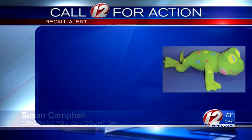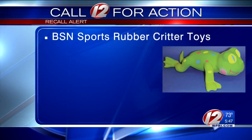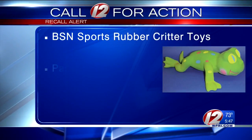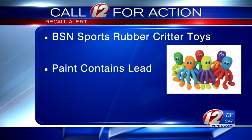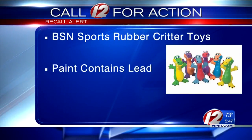The first recall alert: more than 30,000 kids' toys that were made with lead paint. Take a look. The Consumer Product Safety Commission says the orange and yellow paint on these BSN Sports rubber critter toys contains lead, which is toxic if ingested by young children. The recall includes all rubber critter toys, which were sold in various colors and animal shapes.